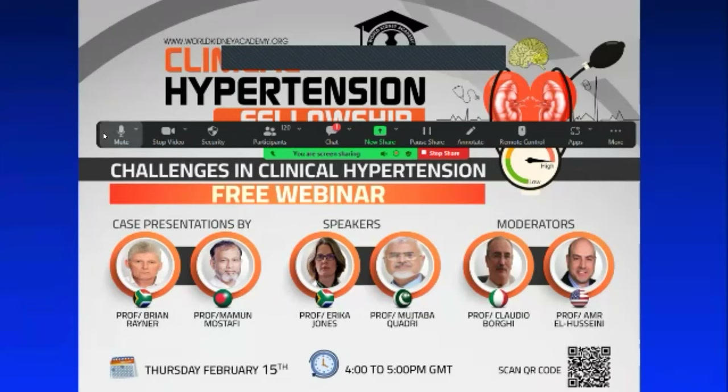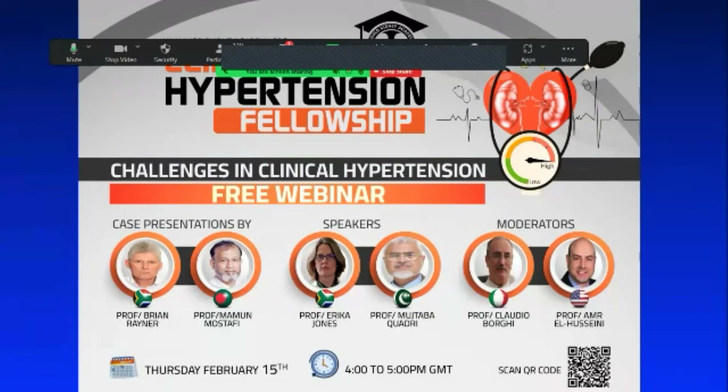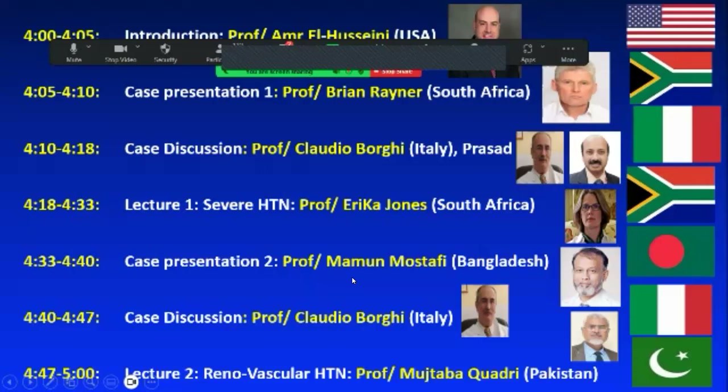Hello everyone and welcome to our webinar on challenges in clinical hypertension, and welcome to all of you to our hypertension fellowship. We have great speakers today and it will include presentations, discussions, and literature reviews.